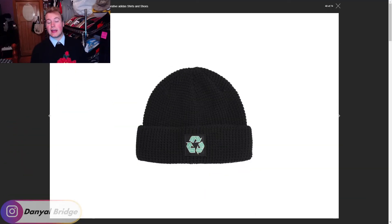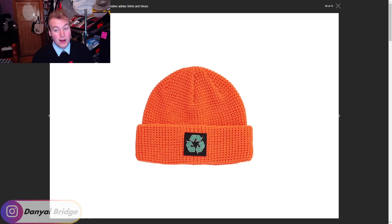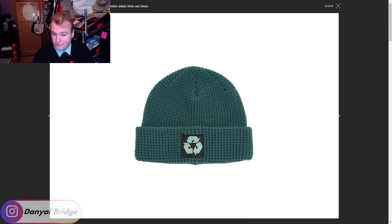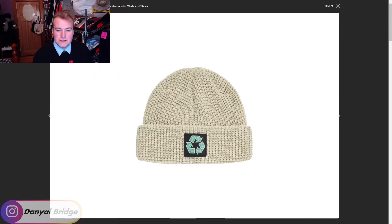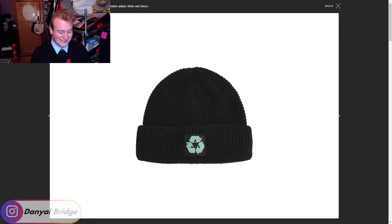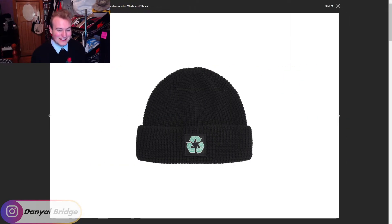Item nine is the P Cycle Beanie — it features the Palace logo hinting at the recycling logo as well. It comes in black, sand, orange, navy, and a greeny-blue. Some interesting color options, but for me I'm just going to stick with the black. The other colors get a little too wild — I just like to keep it natural and go with the classic black beanie.